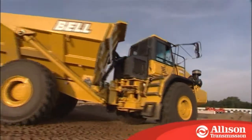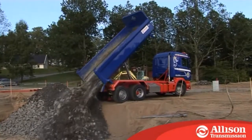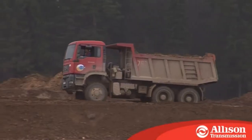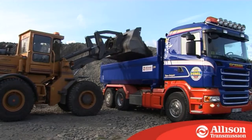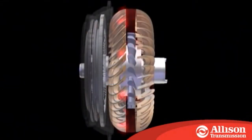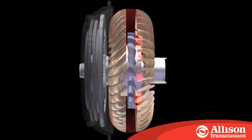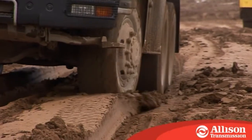We also understand that robustness and maximum vehicle uptime are vital in construction and off-road businesses, and it is in these difficult conditions where Allison automatic transmissions excel. The wide range of torque converter models furnishes a perfect match for any engine power and torque rating, allowing the most efficient power to the wheels possible.